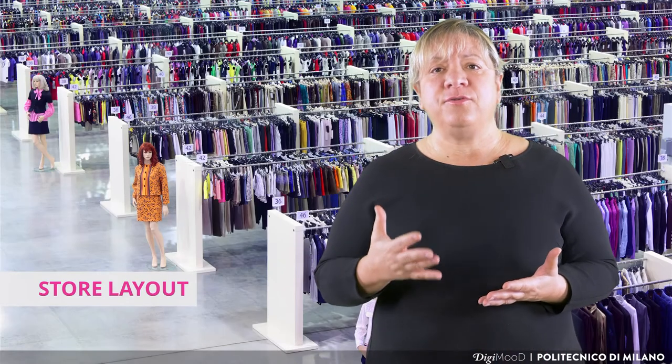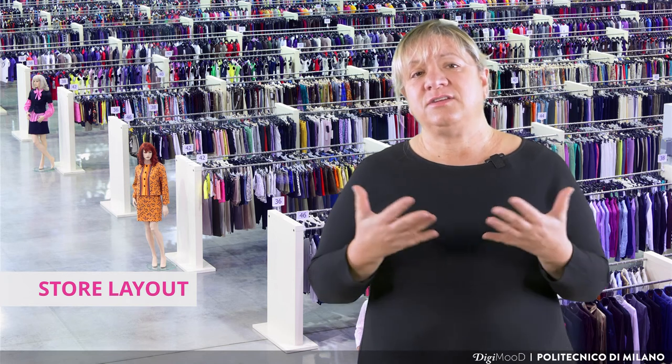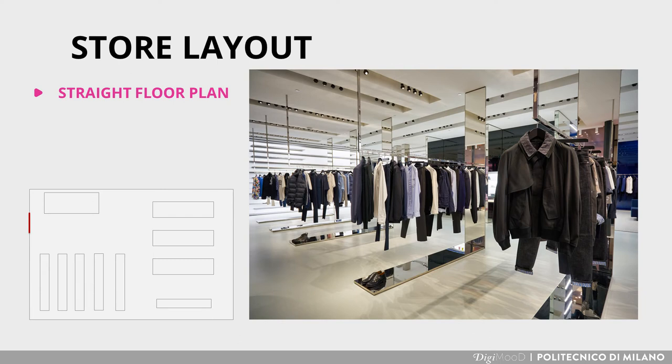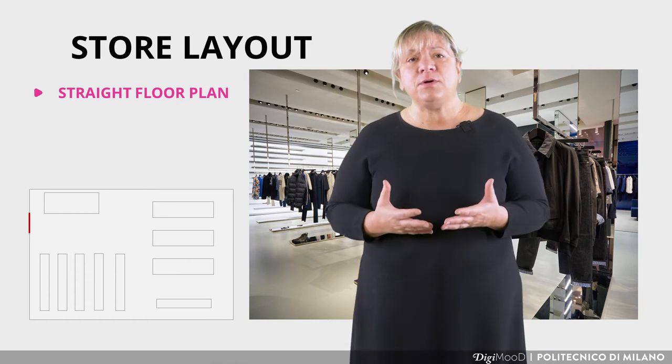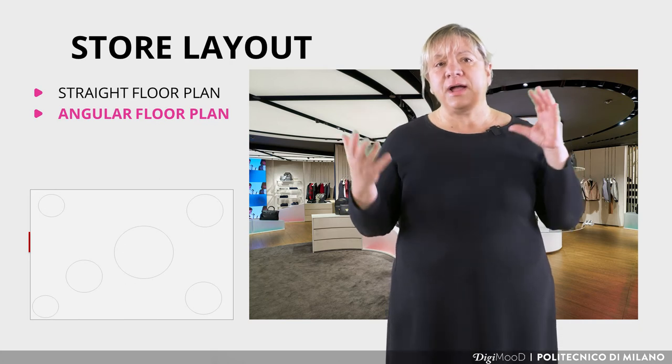Even though display forms are now subject to experimental and differentiated contaminations thanks to digital transformation, the equipment layout usually refers to four main types. First, the Straight Floor Plan involves positioning shelves or racks in straight lines to create an organized flow of traffic — it is economical and excellent for almost any type of retail store. Second, the Angular Floor Plan consists of curves and angles which give off a sophisticated vibe, reducing the display area.